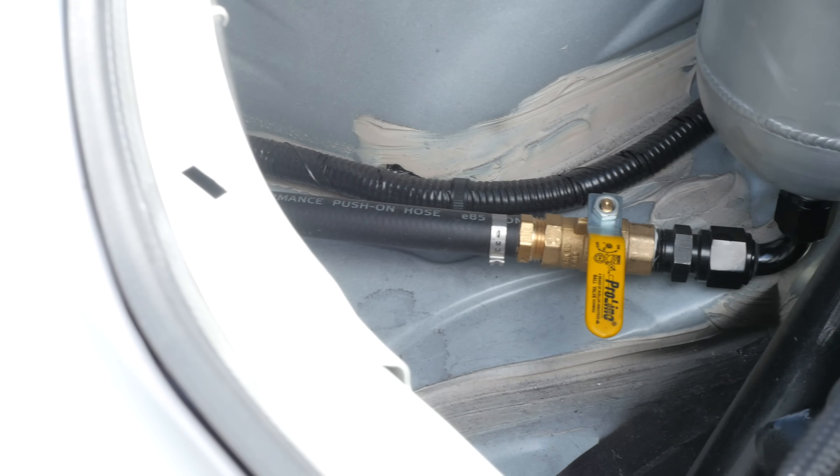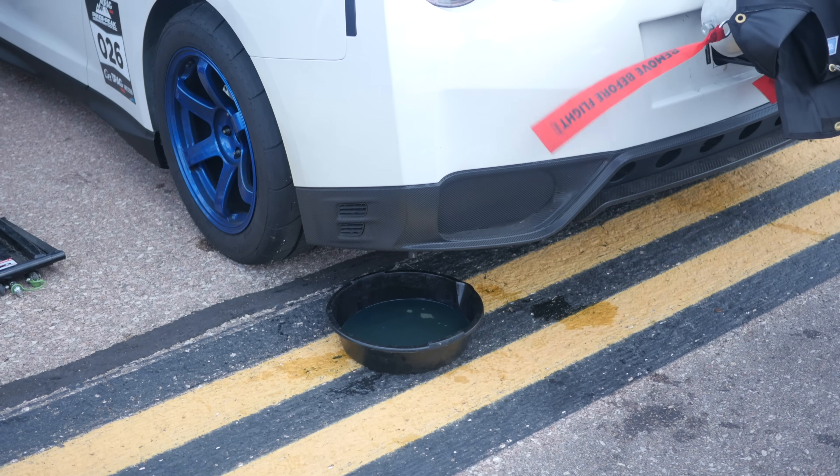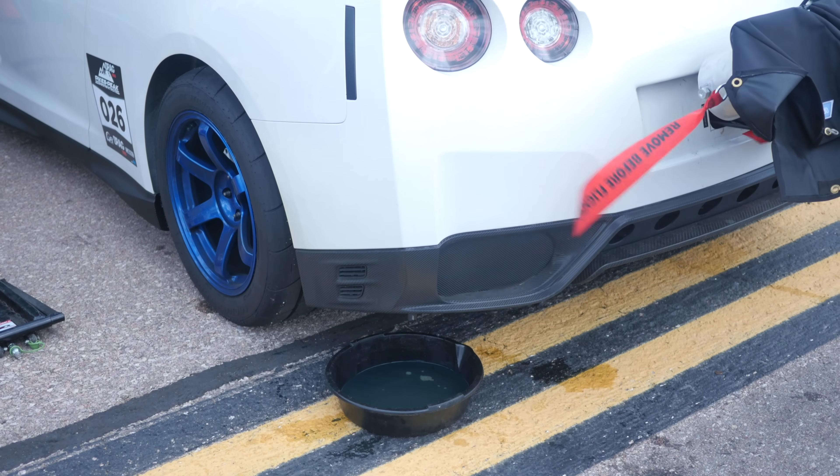One of the common servicing jobs with this car, or any high powered drag car, is to drain that oil catch can between runs. This can be easily achieved with the ball valve that we can see at the bottom of the catch can, and then this goes to a drain at the rear bumper. This makes it really easy for the team to drain any oil out of the catch can, preparing the car for the next run.